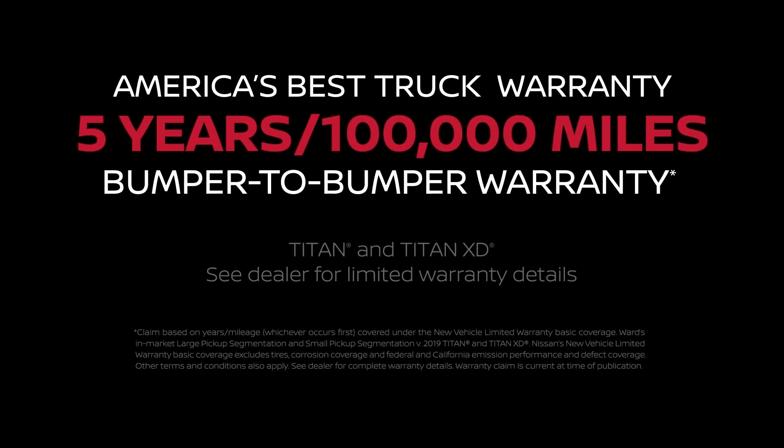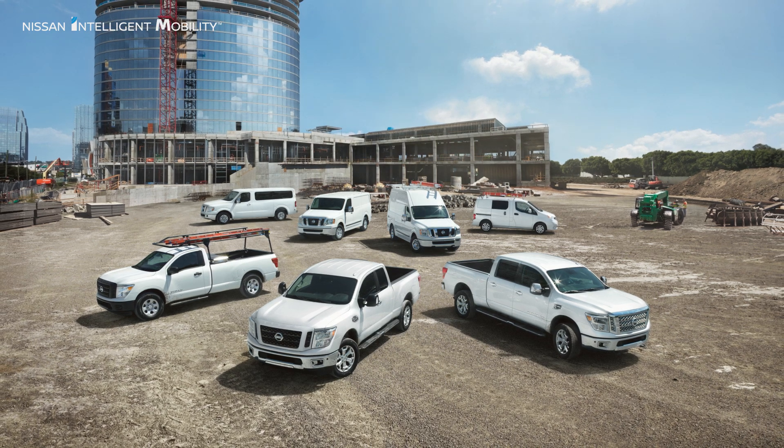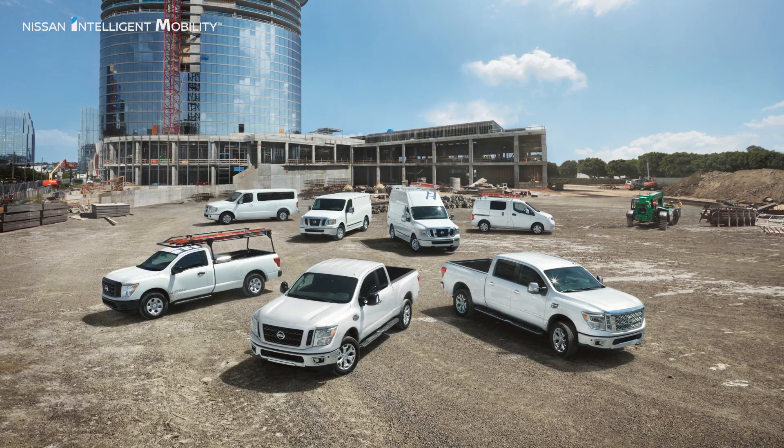Titan crew cab is equipped to get the job done. Titan is rigorously tested and backed by America's best truck warranty. Nissan commercial vehicles feature a full lineup of trucks and vans to suit your business needs.